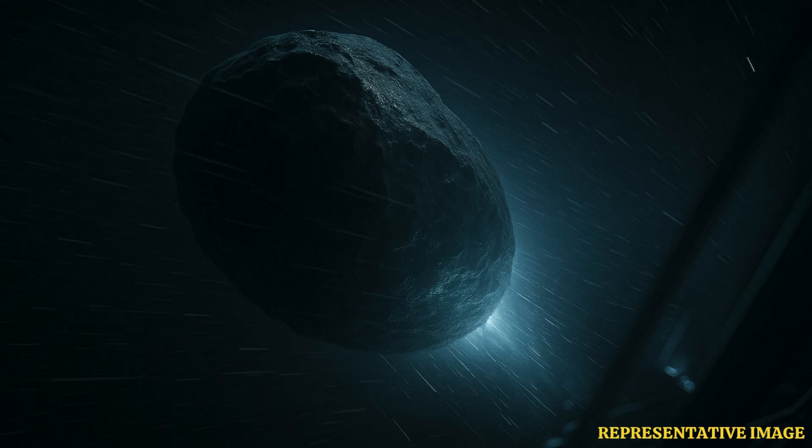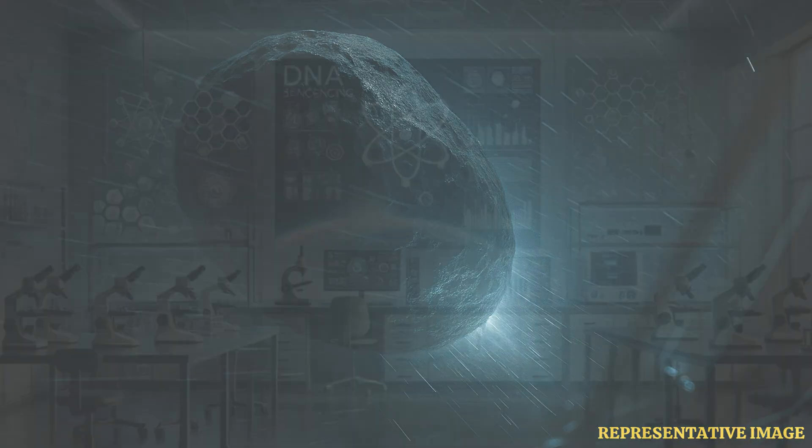Right now, 3I Atlas is hiding in the sun's glare. It reached solar conjunction around October 21st and hit perihelion on October 29th. It will be a few more days before it becomes visible again. Scientists are waiting for it to reemerge, since this encounter would have changed it dramatically.